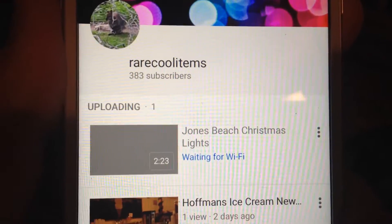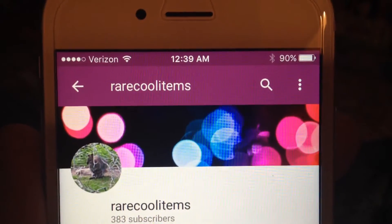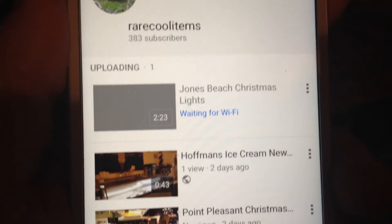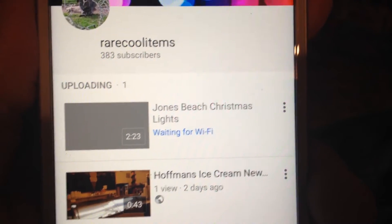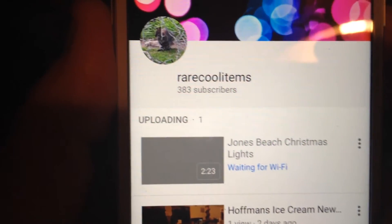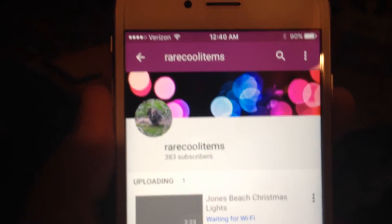I want to make this quick video. This is my YouTube channel — I do have Wi-Fi, I'm connected through my Wi-Fi at home. YouTube is saying 'waiting for Wi-Fi.' This is a high-def video I filmed with the iPhone 6s, and it's saying waiting for Wi-Fi. I have another iPhone — an iPhone 4s — in my hand, and I'm using that to film this video.